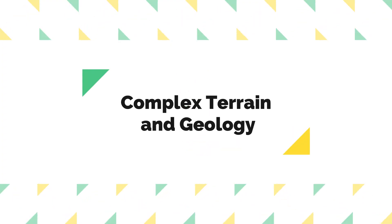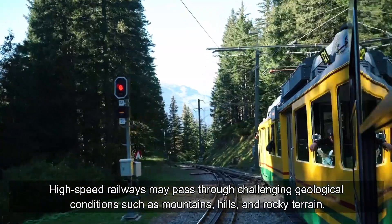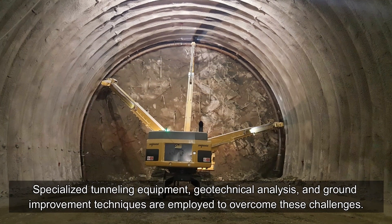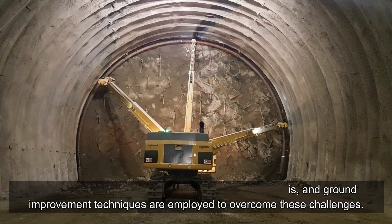Complex Terrain and Geology. High-speed railways may pass through challenging geological conditions such as mountains, hills, and rocky terrain. Specialized tunneling equipment, geotechnical analysis, and ground improvement techniques are employed to overcome these obstacles.